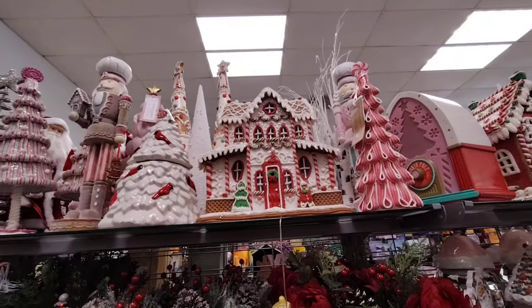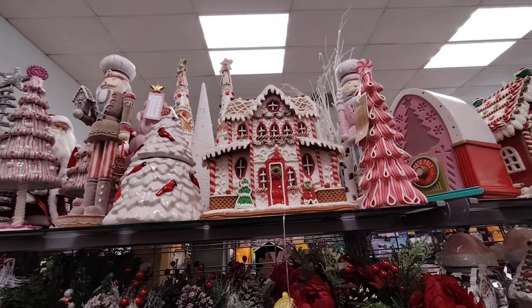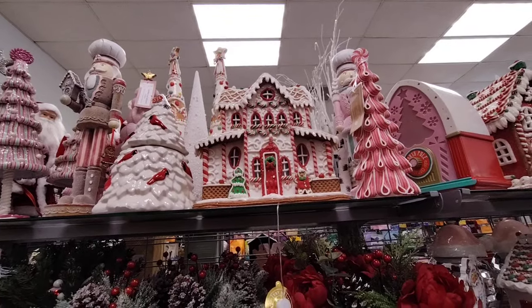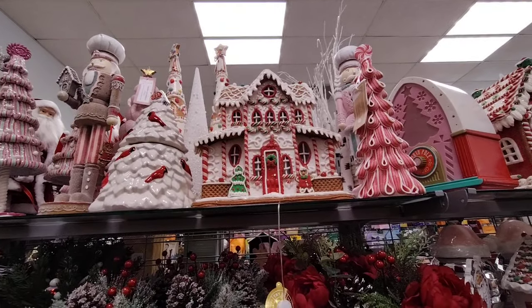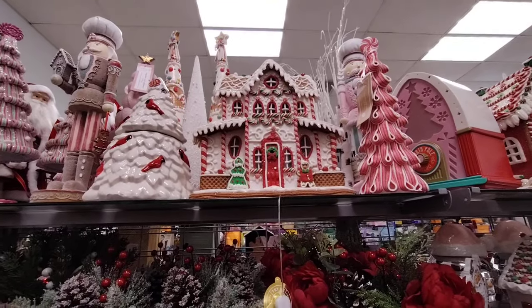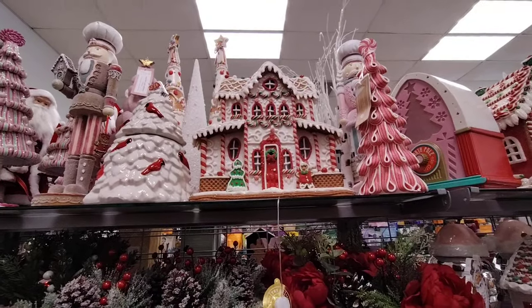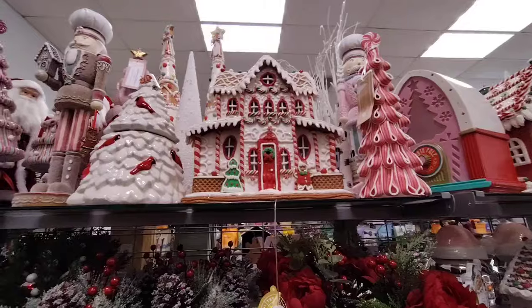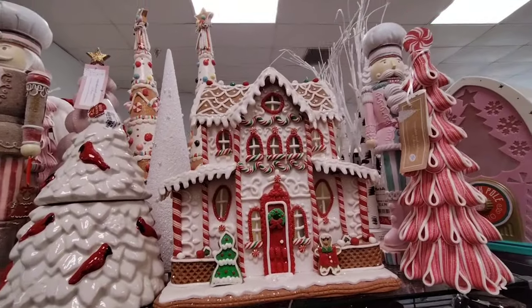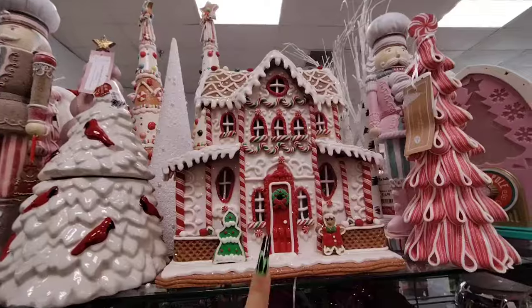Friends, we are here at Marshalls because I got some mail from the North Pole. It said to the real gingerbread queen: check out Marshalls, there's a lot of gingerbread houses and they're new. So of course I came down, because when Santa gives out his orders, I go. So here we are — look at this mini McMansion, love it!